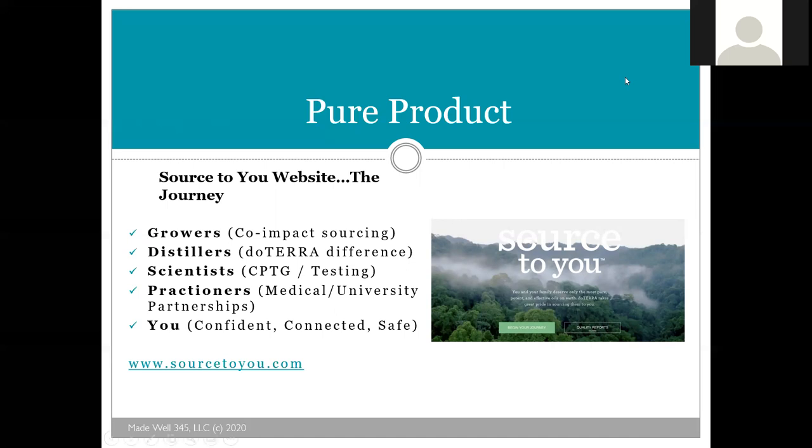There's a great website — at the bottom of your bottle there should be a QR code type thing. If you go to sourcedou.com and type that in, you'll be able to see the testing done not just on that oil type but on that particular bottle, and see the chemical makeup. When you go to sourcedou, you'll start to see a journey — where the oil was sourced, the growers, the distillers, the scientists, the testing, the practitioners, and then you. So when the oil finally comes to you, you can feel confident and connected to where it comes from.